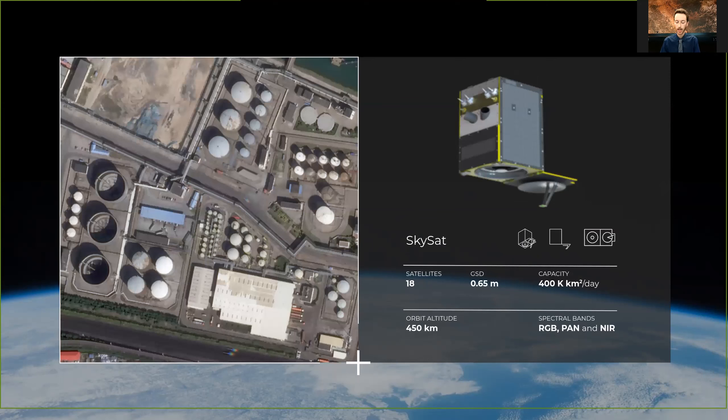We also have 18 SkySat satellites on orbit. Those are higher resolution satellites with 0.5-meter GSD and are at about 450 kilometers circular. They are tasking satellites, so when we detect change using the background imaging of the Doves, or when a customer requests it, we can get higher resolution imagery from the SkySats — a zoomed-in view of what is going on in that portion of the Earth at that time.